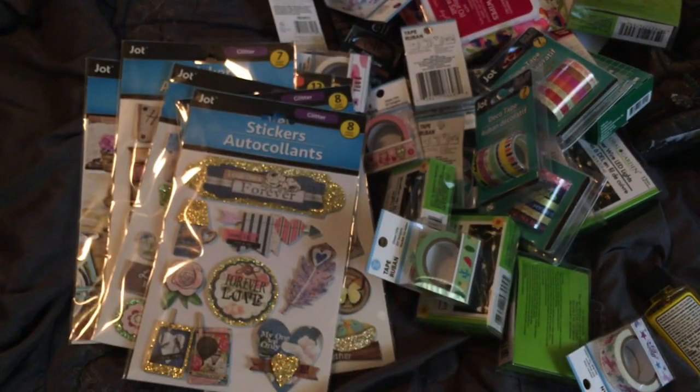Okay guys, that is my part two of my Dollar Tree haul. I know it was a lot, but thank you guys who have stuck around. Do not forget, if you're not subscribed, please hit the subscribe button down below. Again, thanks so much for all your support — I truly appreciate it. I will see you guys in my next video. Bye.